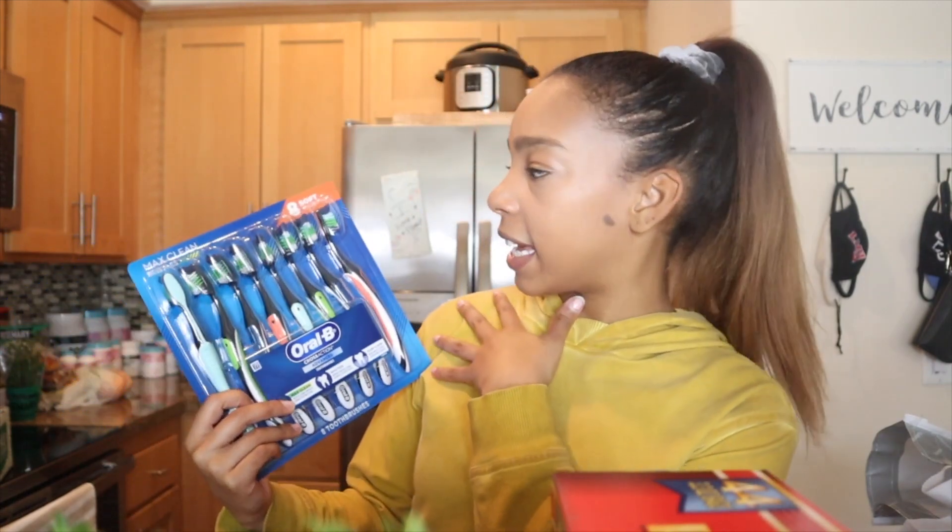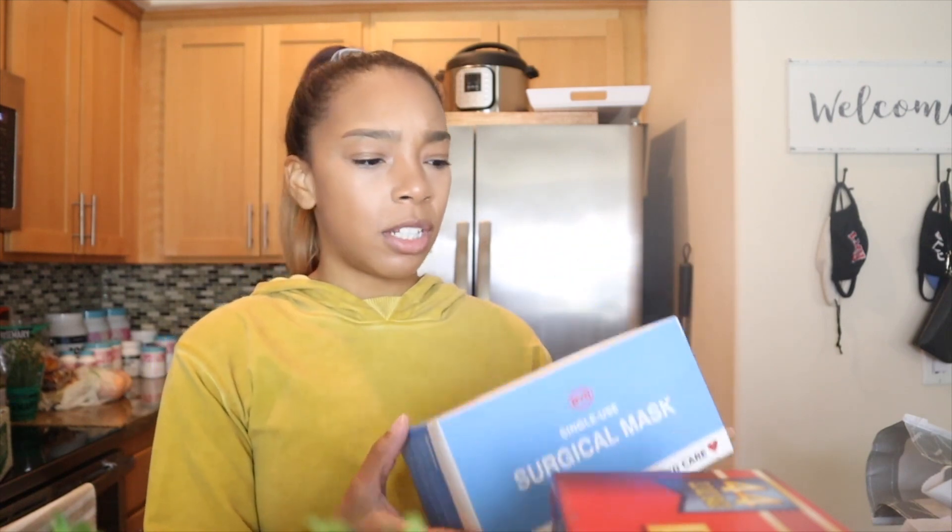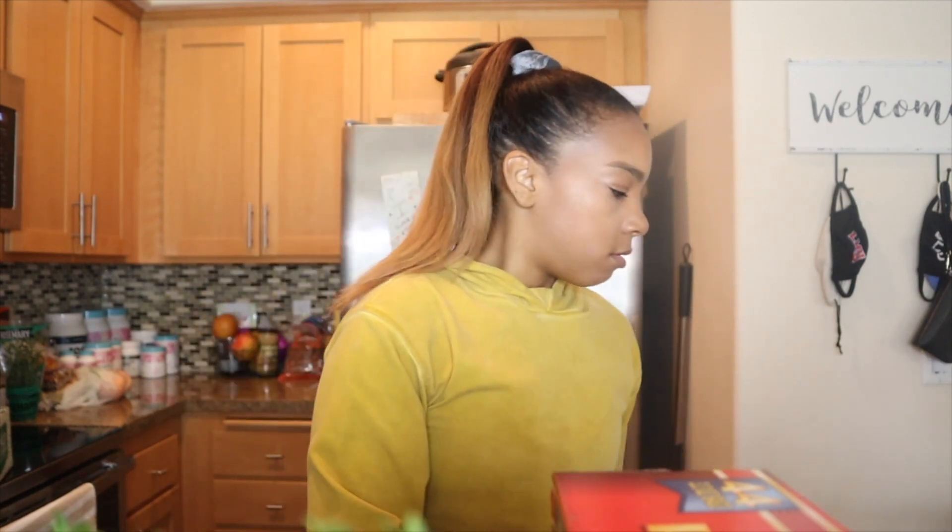The next thing I got was toothbrushes. Chris and I go through a lot of toothbrushes because we're passionate about our oral health — we don't keep them for very long. This pack comes with eight, and we get the soft bristle kind because that's what dentists recommend so you're not scraping your gums. I also picked up a pack of disposable surgical masks, which are perfect for the gym — I can just throw one on and toss it when I'm done.